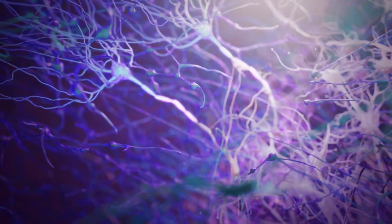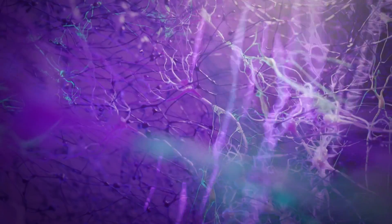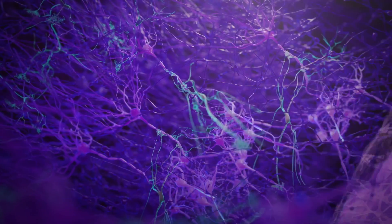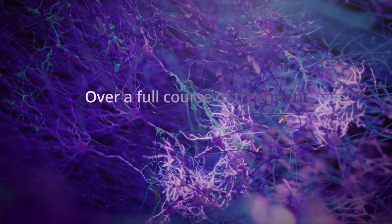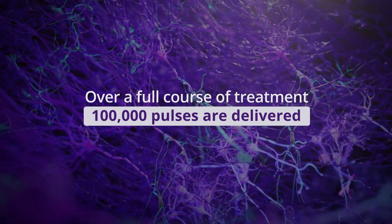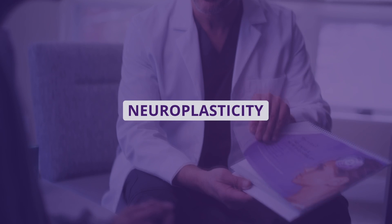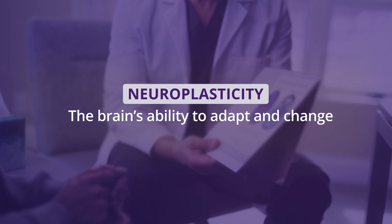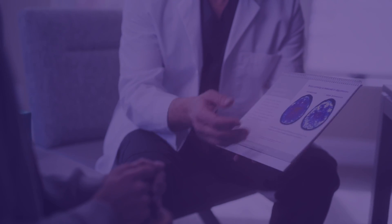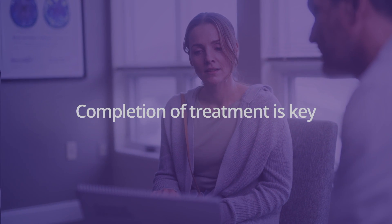These electrical impulses travel through brain circuits delivering their therapeutic effect, strengthening connections. This increases the release of neurotransmitters, activating areas of the brain that affect mood and relinking networks between regions of the brain. Over a full course of treatment, over 100,000 pulses are delivered. Studies have shown this pattern of repeated stimulation can promote neuroplasticity — the brain's ability to adapt and change — contributing to the treatment's long-lasting effects.